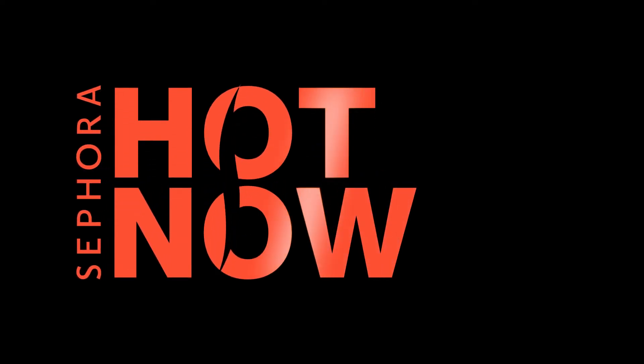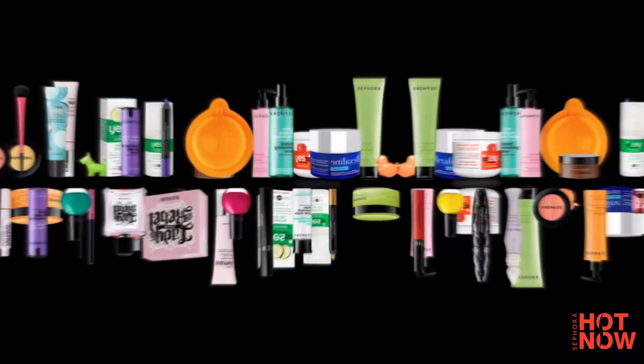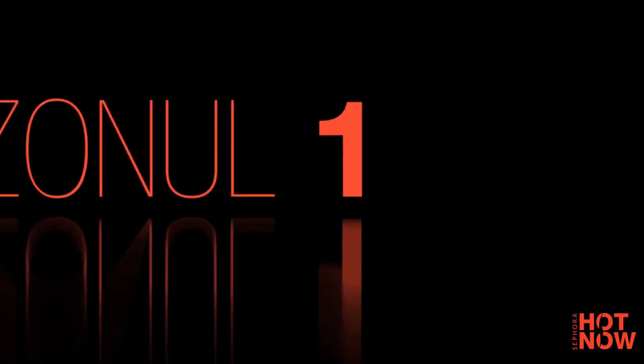Here at Sephora, never a day goes by without us scouting another handful of the newest beauty products. To be the very first to hear about upcoming beauty must-haves, here's our sizzling list of four Sephora Hot Now products that have caught our beauty experts' eye — a selection of stunning, fabulous, hardworking and essential products.